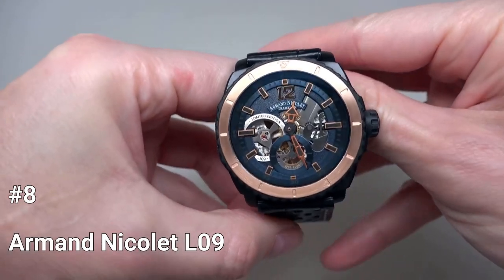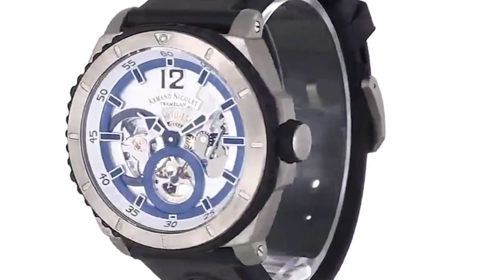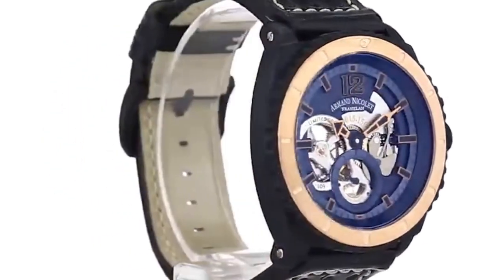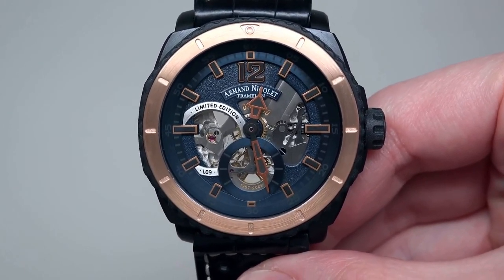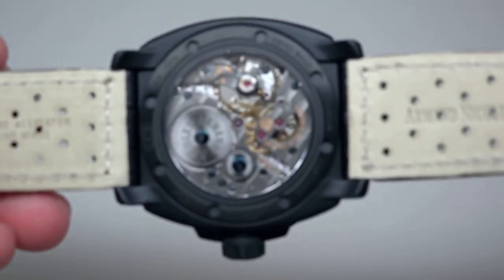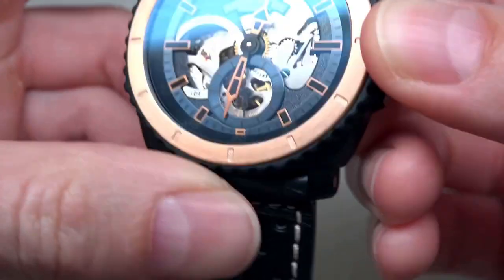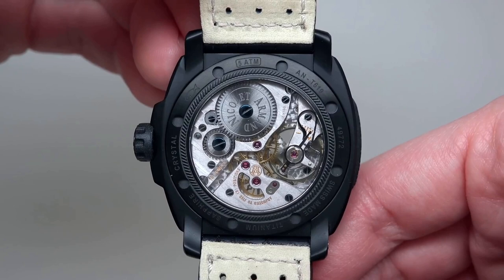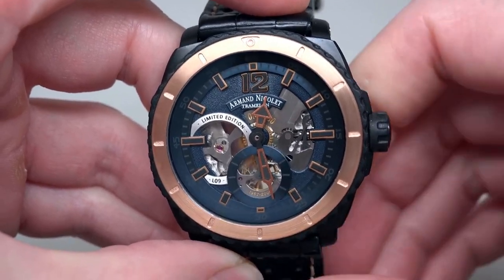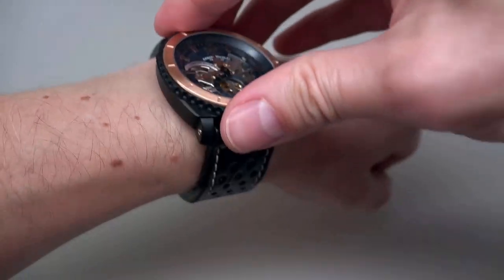Number 8: Armand Nicolet L09. The first sporty line by Armand Nicolet is the L09 Collection, which was produced in a limited amount. To make the entire collection extremely strong and resistant while keeping it light and comfortable, only titanium was used in its production. The version displayed features a lovely and striking navy-blue dial and a two-toned design with a bezel made of 18-karat rose gold and a black casing. Features that make this collection incredibly modern and elegant include the sapphire crystal with anti-glare treatment on both sides, easy reading in all lighting conditions, raised indexes, and the clever use of Superluminova on the hands and dial. A remarkable self-winding mechanical movement with 18,000 vibrations per hour is featured in this limited edition of 450 pieces, made possible by the small number of original 1957 components still present in the Armand Nicolet factory.